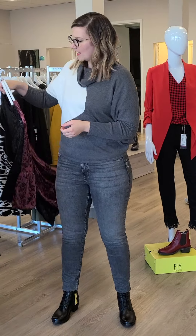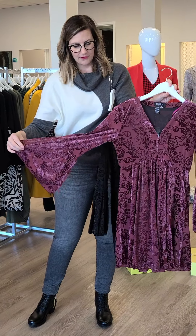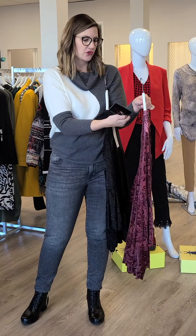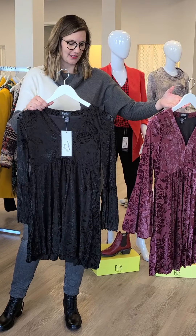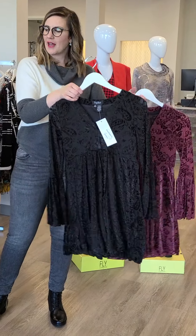Two more pieces I'd like to show you: this is from Papillon — oh, I love this. It's more of a velvety look, a little bit more retro. Love the nice V-neck. Sizes extra small through double extra large. This is the burnout dress slash tunic — I think you'll do just fine as a tunic with leggings. It also comes in black, so burgundy and black for you.